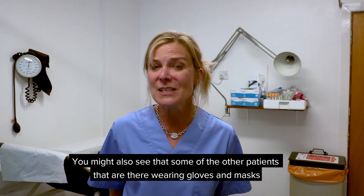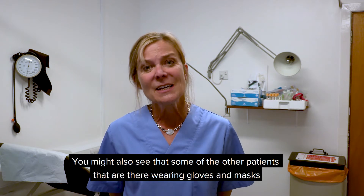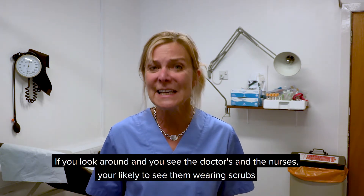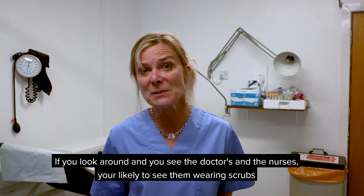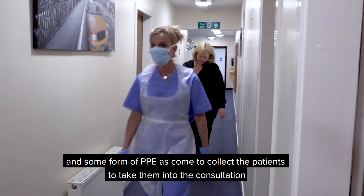You might also see that some of the other patients that are there are wearing gloves and masks. If you look around and you see the doctors and nurses, you're likely to see them wearing scrubs and some form of PPE as they come to collect the patients to take them into the consultation.